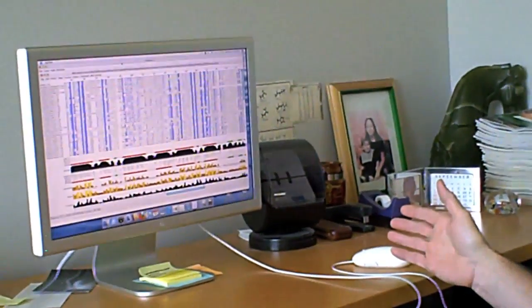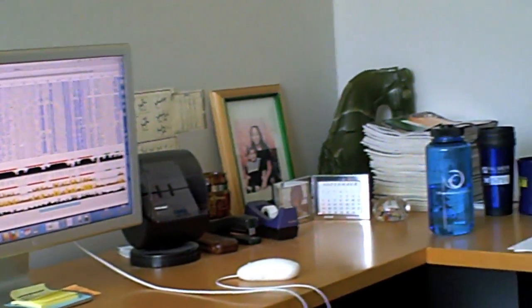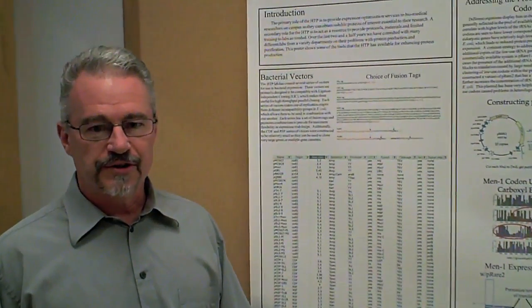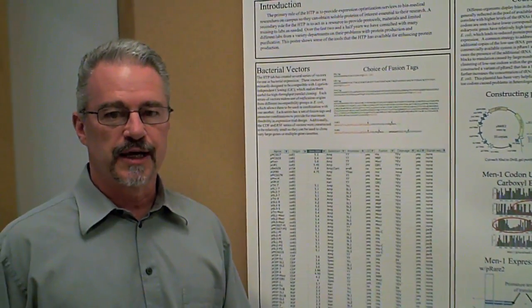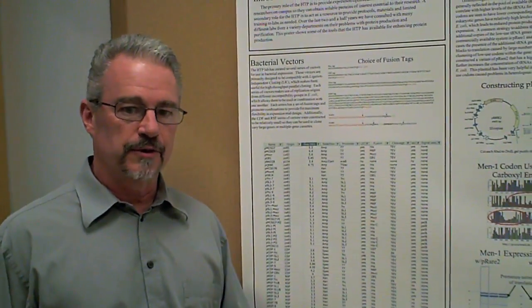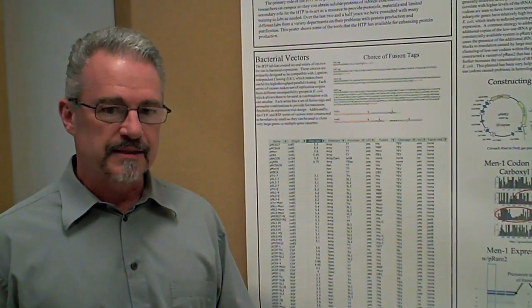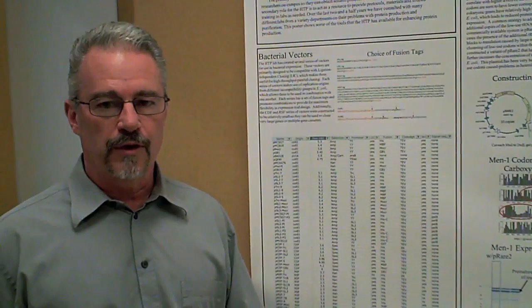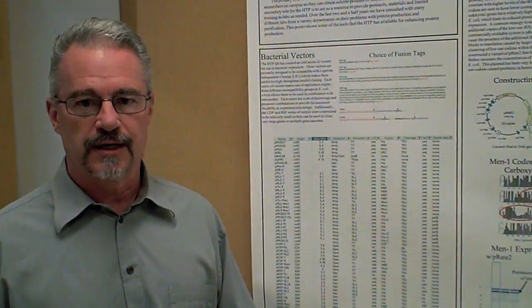We start by doing a bioinformatic analysis and use that as a means of devising where the starts and stops should be in individual constructs. We then have a large number of vectors that we can use that have a variety of different fusion tags. We have vectors for both bacterial expression and baculovirus expression, and we'll determine based on the application what we think may be the best combinations of vectors to use for those particular constructs.